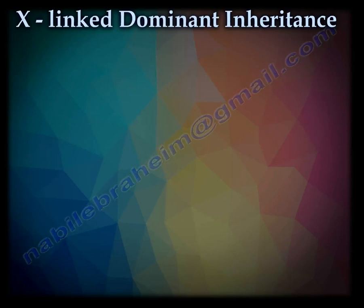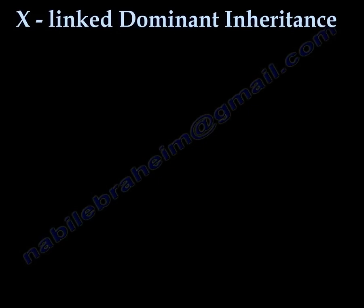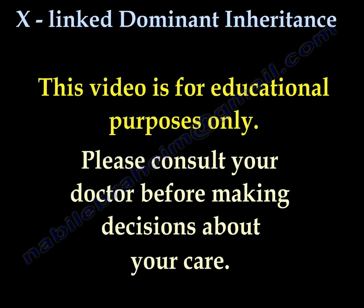I hope you liked that video. Please like and thank you for listening. This video is for educational purposes only — please consult your doctor before making any decision about your medical care.